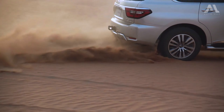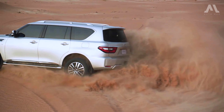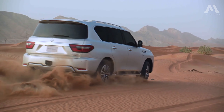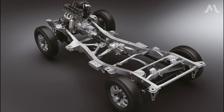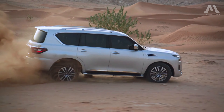The 2025 Nissan Patrol is designed to effortlessly tackle rugged terrains. Its off-road capabilities are enhanced by features such as all-terrain tires, advanced suspension systems, and intelligent all-wheel drive technology. The new Patrol, built on a ladder-frame chassis, retains its off-road and towing capabilities.